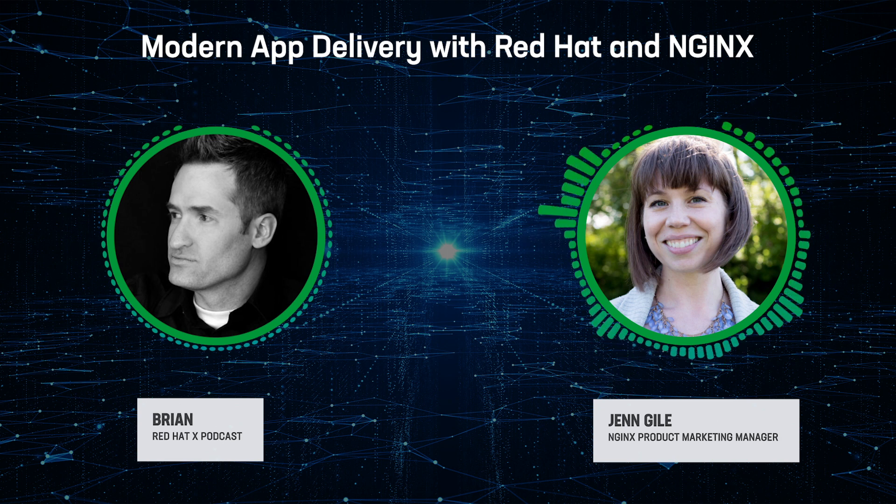NGINX started as an open source project, and we're still really well known for that technology, which powers over 400 million websites. NGINX evolved to become a multi-purpose solution, and we now offer a suite of technologies for developing and delivering modern applications. Our data plane and control plane technologies give you powerful yet lightweight solutions for application delivery, API management, microservices, security, and more. Last year, NGINX was acquired by F5, and we're now a business unit within the company. There's still that exciting startup vibe and dedication to the community, and we also get the benefit of additional resources and technologies that come with being part of F5.